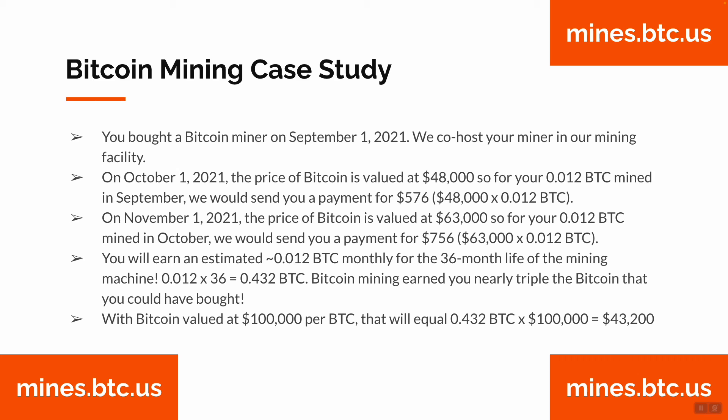You will earn an estimated 0.012 BTC monthly via your one mining machine for the 36-month life of your mining machine. So that's 0.012 times 36 months, equals 0.432 BTC. By purchasing a Bitcoin mining machine instead of buying Bitcoin, you earn nearly triple via Bitcoin mining. With Bitcoin valued at $100,000 per BTC in the near future, that 0.432 Bitcoin would equal $43,200.